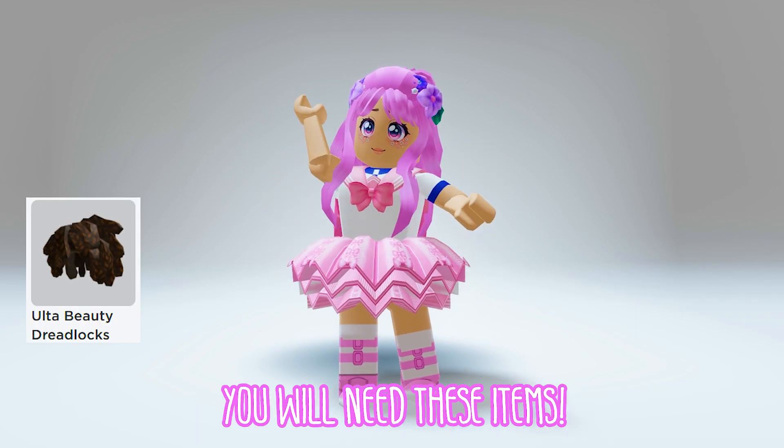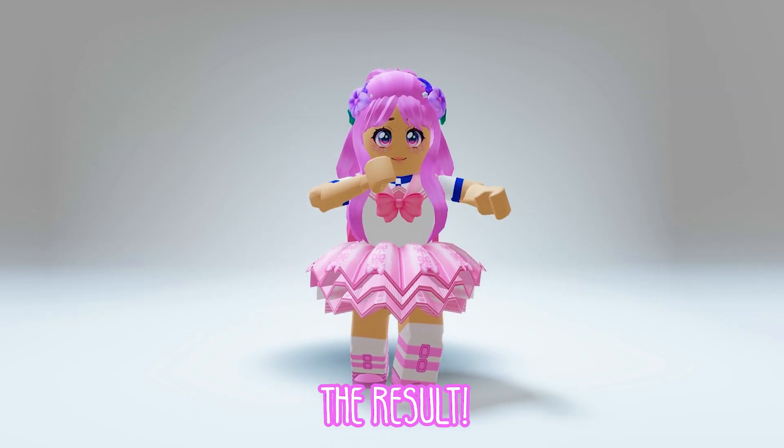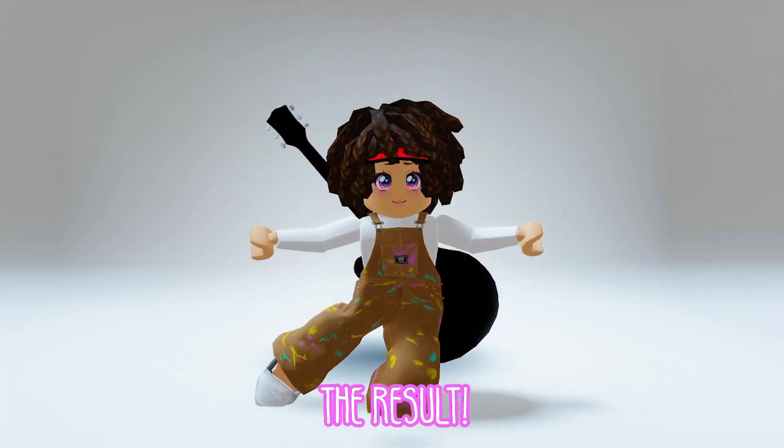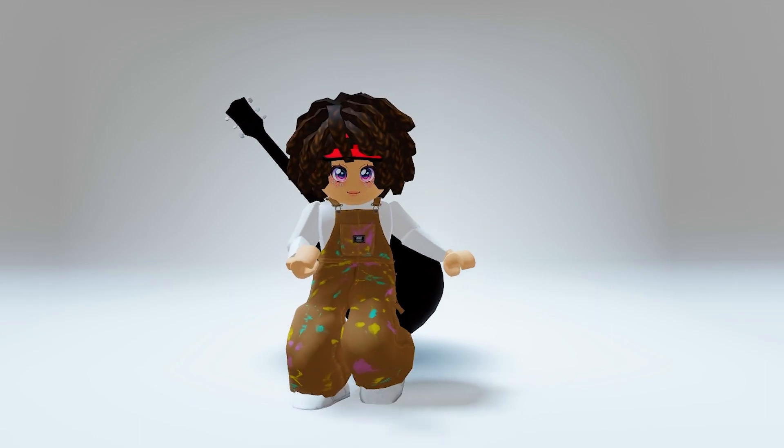For the first outfit, you will need these items. The result — a fab looking artist. I love this getup.